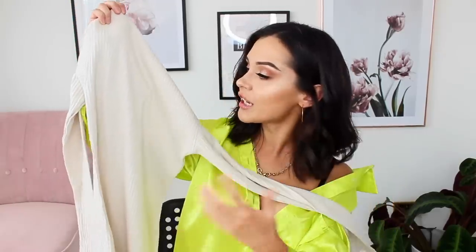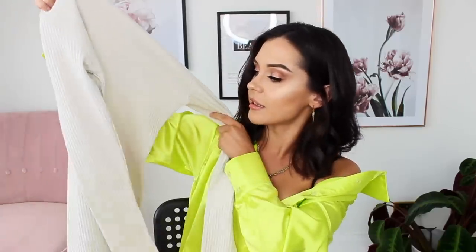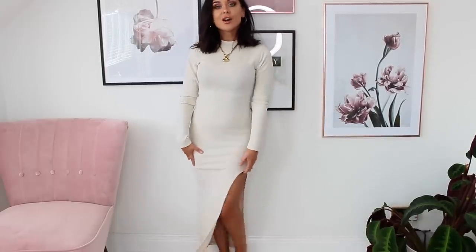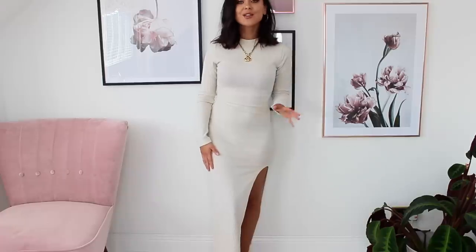Next up I got this stone coloured mid-axi dress — though it's probably going to be a maxi on me because I'm so short. I absolutely love it. I love that it's ribbed and I think it's just perfect for this time of year. You could wear it with trainers for a really cute look. I got this in a size 6 so it's not skin-tight — well, it is skin-tight! I love the slit up the side too. I'd wear this every day with trainers or boots, or you could dress it up for a night out.